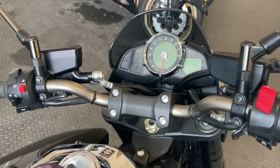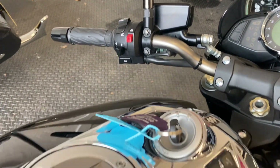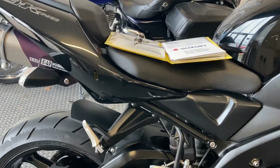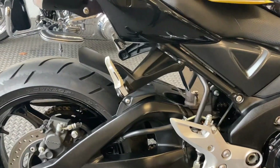Strange thing — when they first brought these out they weren't massively popular, and then they stopped production and everybody wanted one.